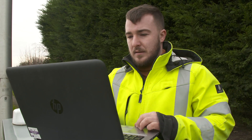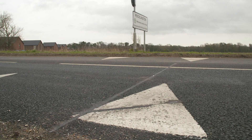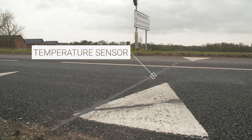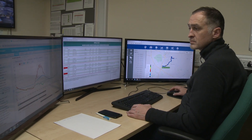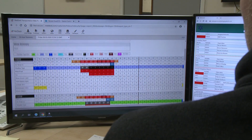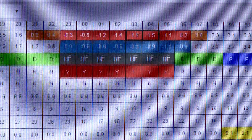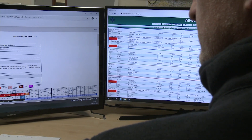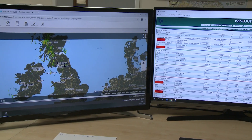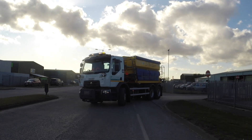A network of roadside weather stations and temperature sensors relay real-time information to help understand the weather conditions across the whole of the county. Back in the control room, this information is used in conjunction with detailed weather forecasting to create an accurate picture of current and future weather conditions. Only when specific weather forecasting indicates temperatures and road conditions which present risks to road users is the decision made to salt the roads, and the spreaders head out.